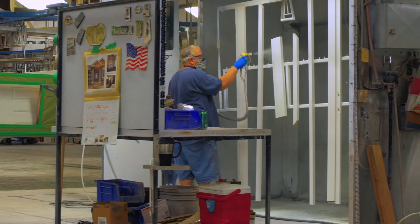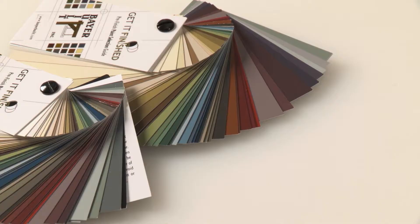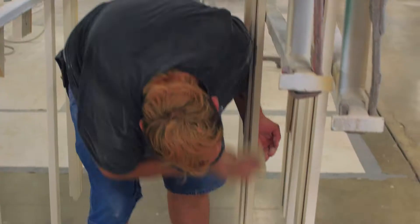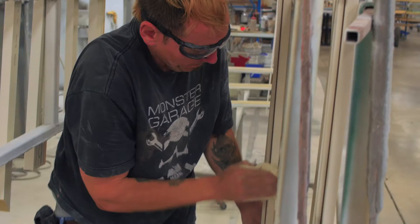For exterior products, we utilize a two-part catalyzed paint system. The catalyzed product provides a very durable, mar-resistant finish, and we offer that in 37 different standard colors.